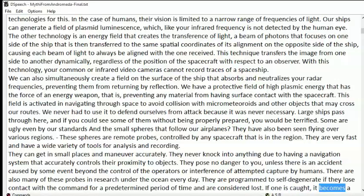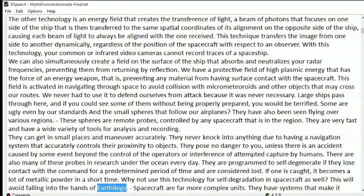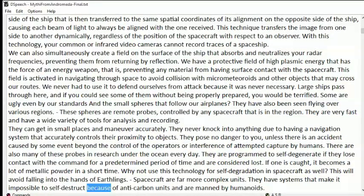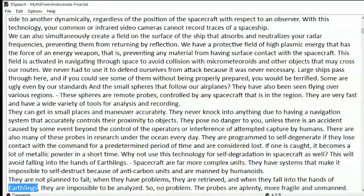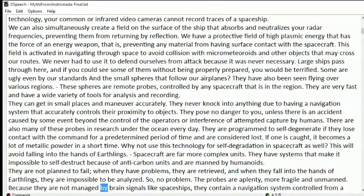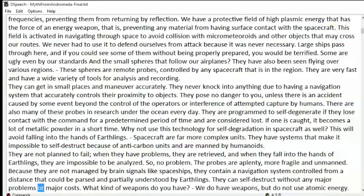If one is caught, it becomes a lot of metallic powder in a short time. Why not use this technology for self-degradation in spacecraft as well, to avoid falling into the hands of Earthlings? Spacecraft are far more complex units. They have systems that make it impossible to self-destruct because of anti-carbon units and are manned by humanoids. They are not planned to fail; when they have problems, they are retrieved, and when they fall into the hands of Earthlings, they are impossible to be analyzed. The probes are aplenty, more fragile, and unmanned. Because they are not managed by brain signals like spaceships, they contain a navigation system controlled from a distance that could be parsed and partially understood by Earthlings. They can self-destruct without any major problems or major costs.